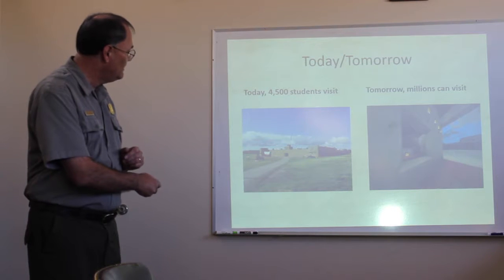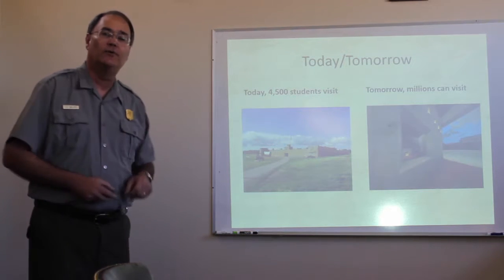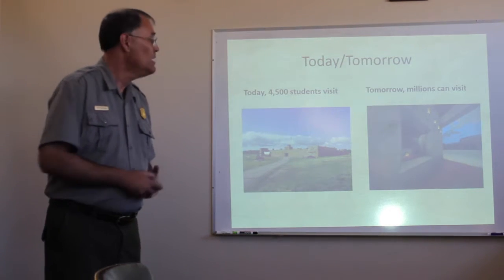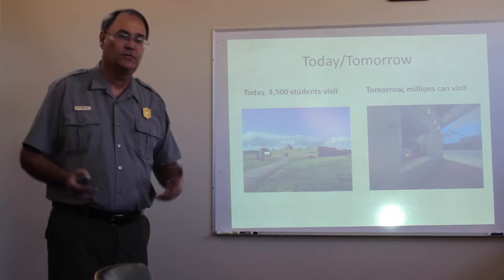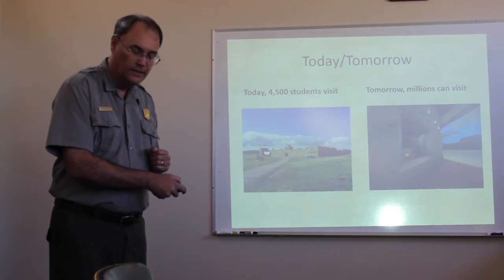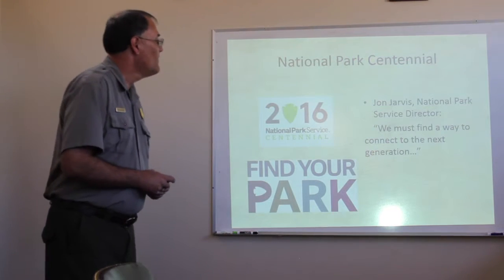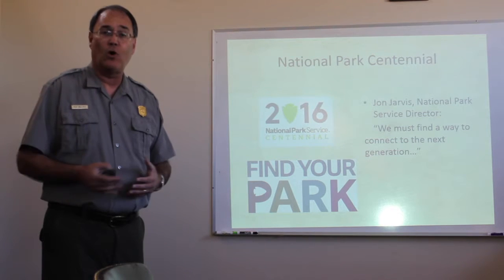So today, we have the fort open for visitation. We get about 4,500 school students visiting the fort, mostly fourth graders that come on field trips. But now, with the Minecraft construction of Bent's Fort, we feel we'll be able to reach millions of students. Students from all over the world will be able to come and, in Minecraft, walk through the fort, thanks to the construction work by the students at Otero Junior College.